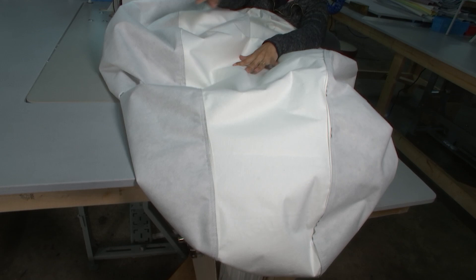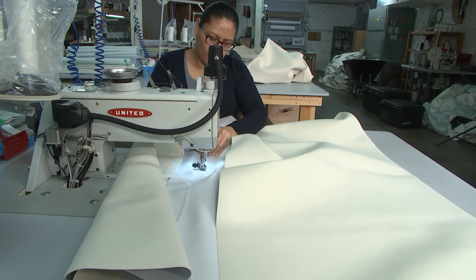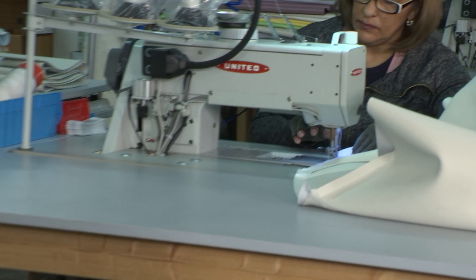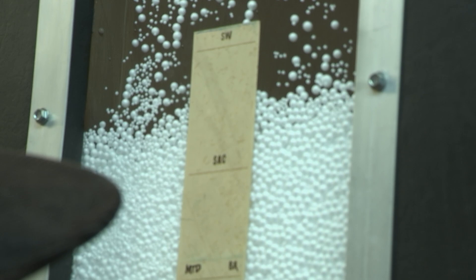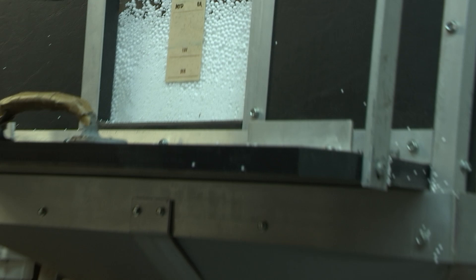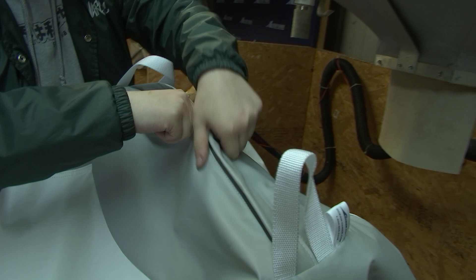Volume-wise, one seamstress can sew between 30 and 45 chairs a day, depending on the size and style. Once it's sewn, we're ready to put in the filler — a closed-cell virgin polystyrene bead. It's the highest quality on the market — closed-cell, so it does not absorb water. It's a denser bead so when you're using it, it doesn't crush down and break down too quickly. It will need to be replenished over time, but it will last longer than your traditional beanbag.